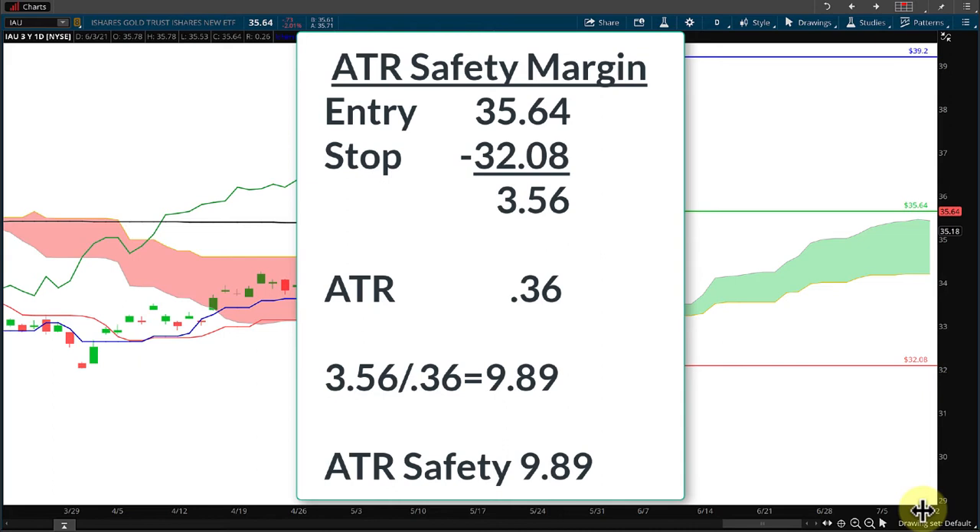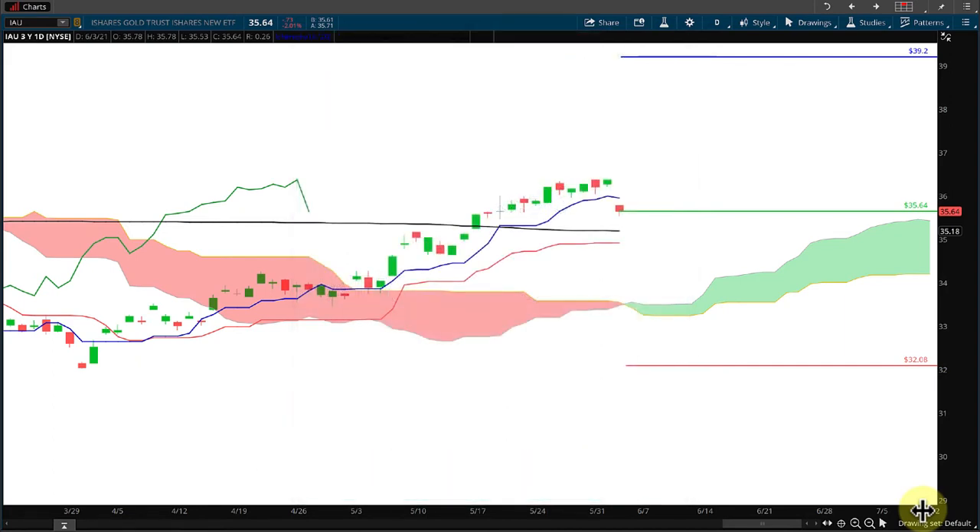That's a pretty big safety range, and it means it could take a while to come down to our stop, but it also means it could take a long time before it goes up and hits our 10% target as well.